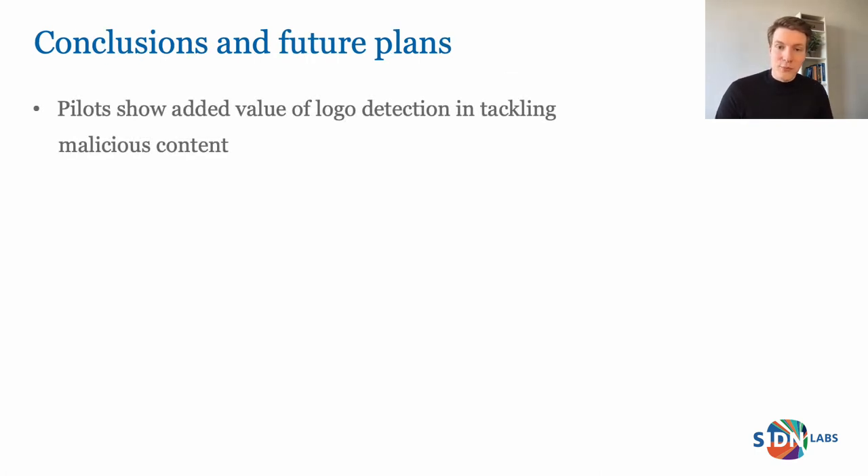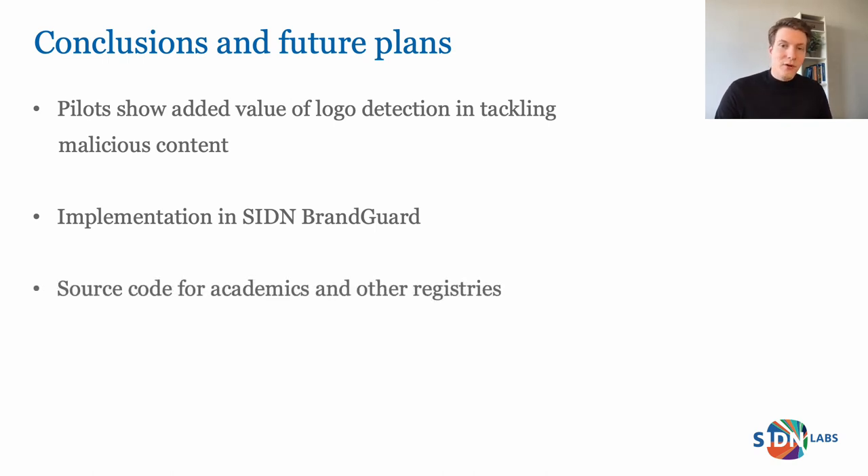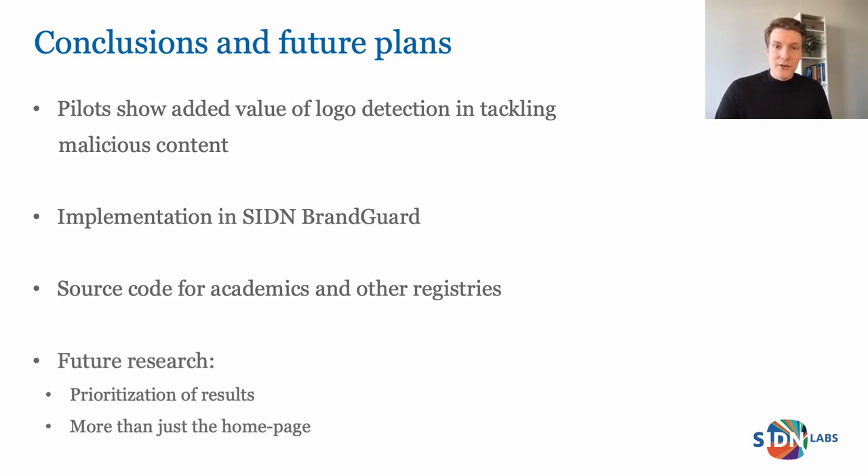To conclude: our pilot partners were very positive about the outcome and found the insights very helpful. Logo detection definitely has an added value in the fight against domain name abuse — we found malicious websites, suspicious domain names including possible spear phishing attempts, and domains that could previously not be monitored on security standards. As a next step, we will implement logo detection in our existing domain name abuse service called SIDN BrandGuard. We will make the source code of Logomotive available to academics and actively promote its use by other top-level domain registries. Future work includes automatic prioritization of results and looking deeper into websites beyond just the homepage.